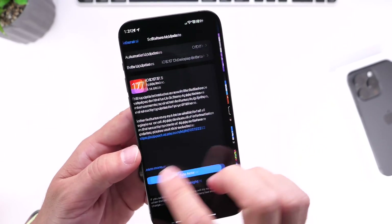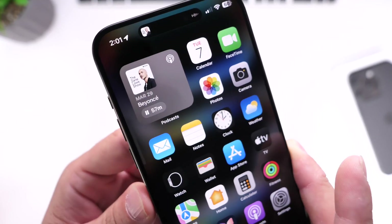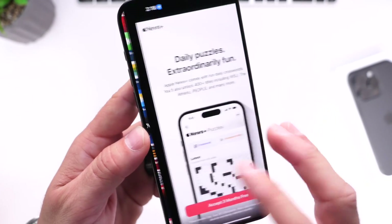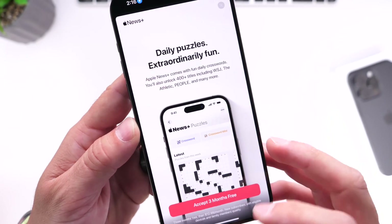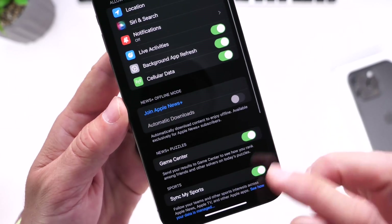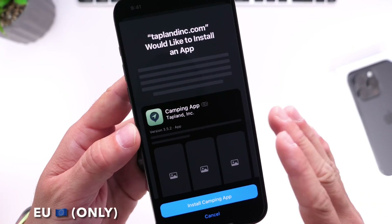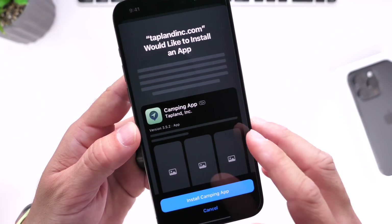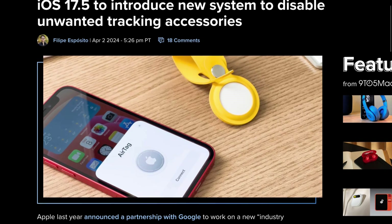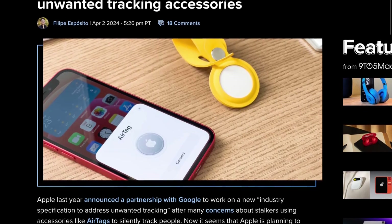iOS 17.5 brings a new dynamic podcast widget for the Apple Podcast application. The widget will change color according to the podcast you're listening to and the color of the thumbnail. There's also a new update for Apple News Plus with daily puzzles and a new Game Center option available in settings. We now have the Game Center option for Apple News Plus and the new puzzles, so you can share your scores. We also have, for the EU only, the ability to download apps directly from a developer's website. And we have a new tracking alert system — with iOS 17.5, you'll now be able to disable any tracking device that's tracking you, even if it's not something Apple made themselves like an AirTag. You can still get a notification that there's a tracking device, and you can learn how to disable it.